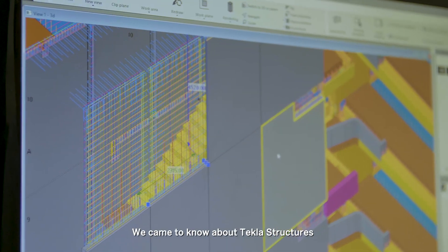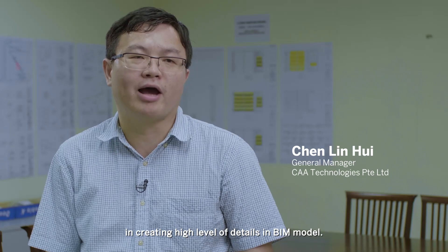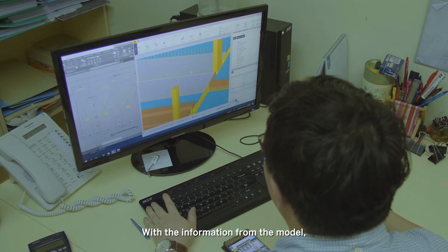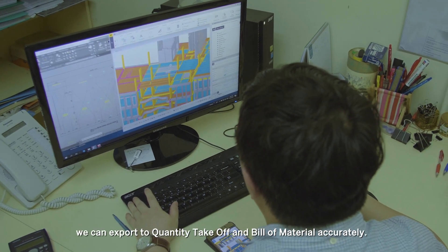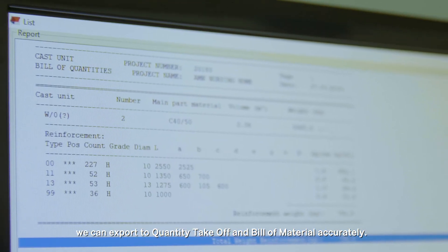We came to know about TECLA structures in creating a high level of details in the BIM model. With that information from the models, we can export to the quantity takeoff and the bill of materials accurately.